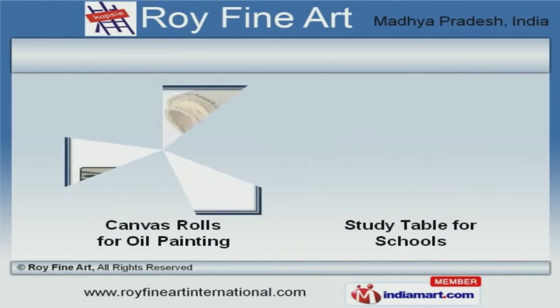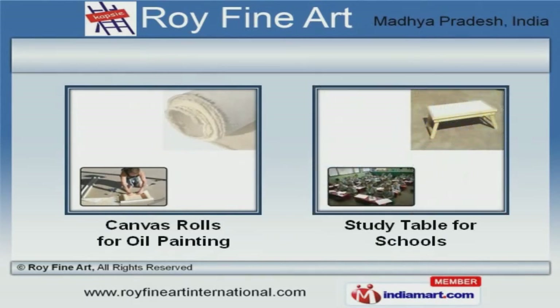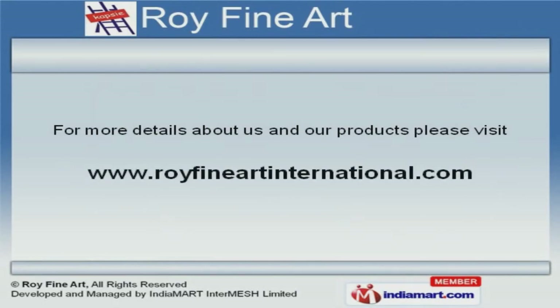We also provide canvas rolls for oil painting that are reckoned all over the world for their superb quality. For more information, log on at www.royfineartinternational.com.